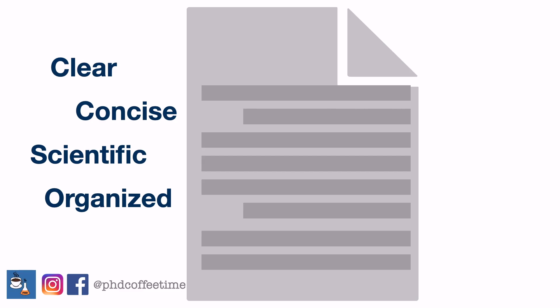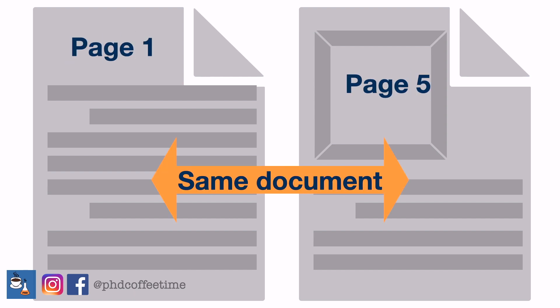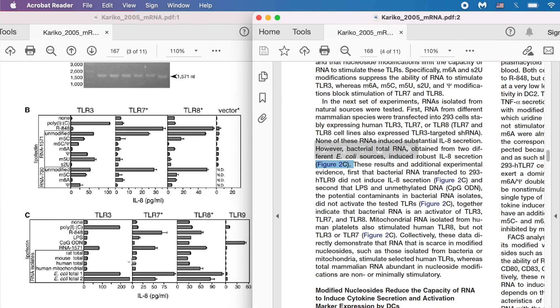Usually when you get your document, it will be in PDF. One thing I found challenging as a new reviewer is that the figures and the cited figures are on very different panes — you can't really see the table and the legend side by side. Embarrassingly, I didn't know until recently that you can actually open a new window in PDF viewer, which solves the problem because then you can look at pictures, tables, and figures side by side when reviewing the results and methodology.